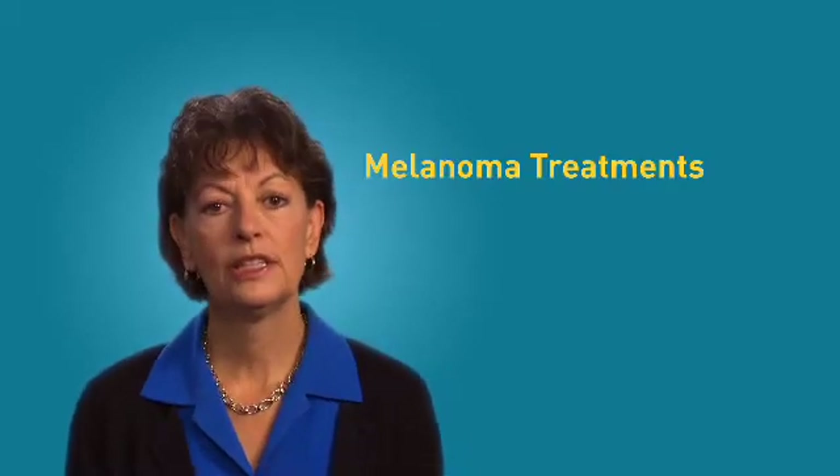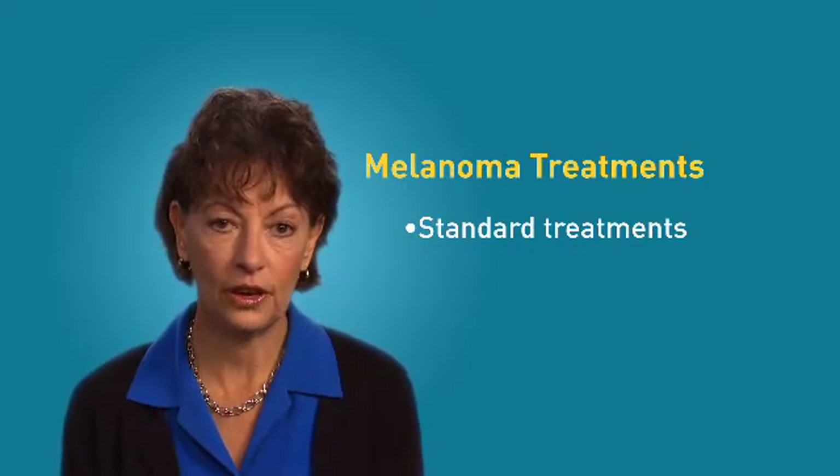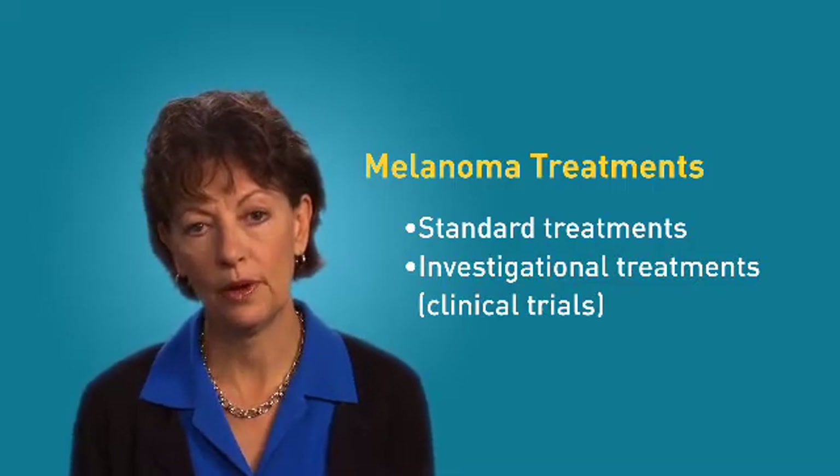Today, melanoma treatments fall into two broad categories. Some therapies are called standard treatments, meaning they are currently used in medical care. There are also investigational treatments being tested in clinical trials for patients with melanoma. Treatment clinical trials are studies meant to help improve current treatments or determine how well new treatments work. If you want to consider participating in a clinical trial, talk to your doctor to see if there are ones for which you may be eligible.